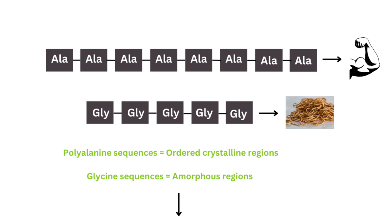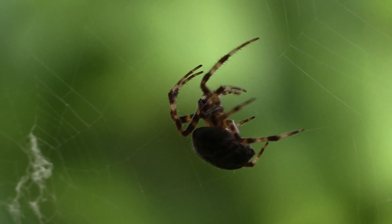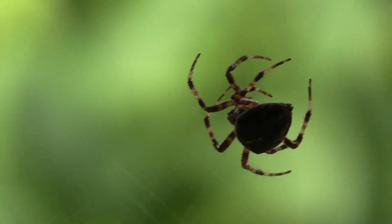The polyalanine sequences are called crystalline regions, meaning they're really ordered and very well organized. The glycine sequences, by contrast, are called amorphous regions, meaning they're not very ordered — they're all jumbled. Looking at how the polyalanine regions are connected together, they're actually connected using beta sheets. The little dots you can see represent hydrogen bonds, bonding different polyalanine regions together. So the polyalanine regions in blue are connected together using hydrogen bonding, which is partly the reason why spider silk is so strong.